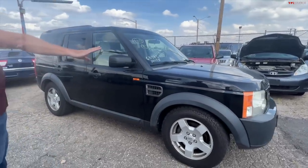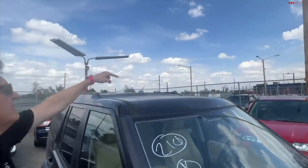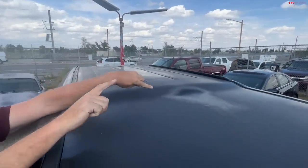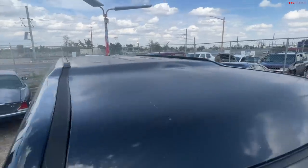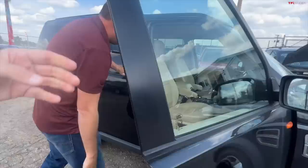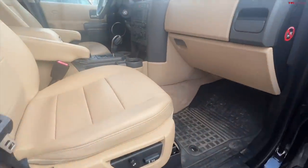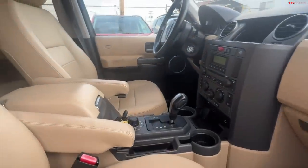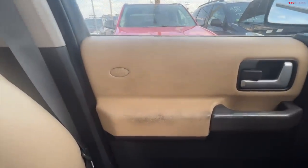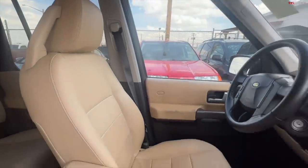The body looks pretty good. There is one problem I noticed — the paint's gone on the roof, the clear coat. Especially in the center. Only tall people will know. Oh my gosh, Roman, this interior is immaculate! The interior is in really good shape. Other than the dirt on the driver's side armrest, everything is great.